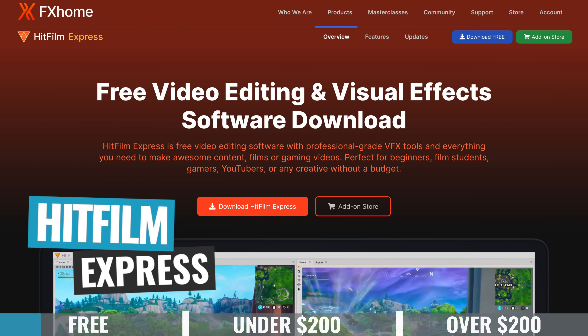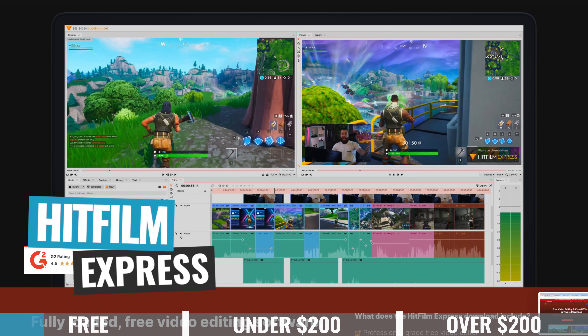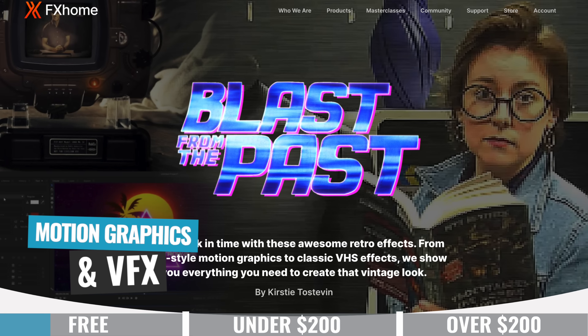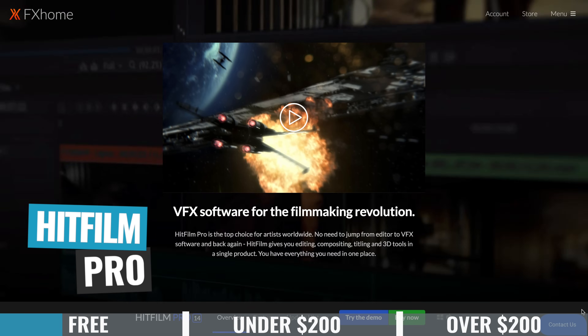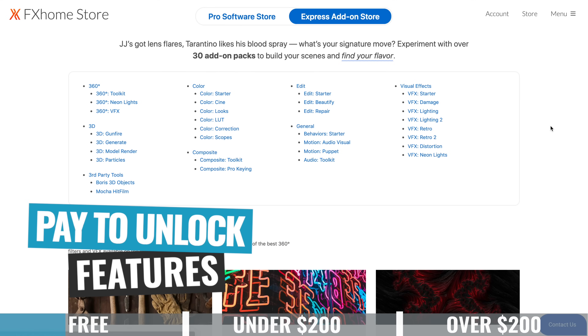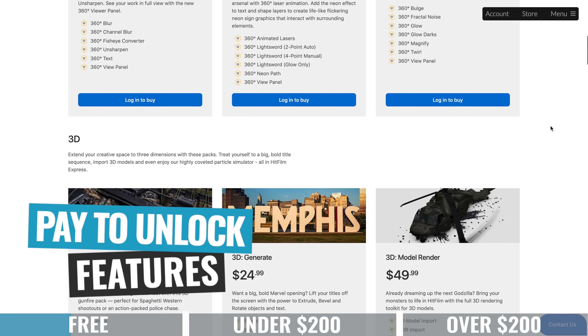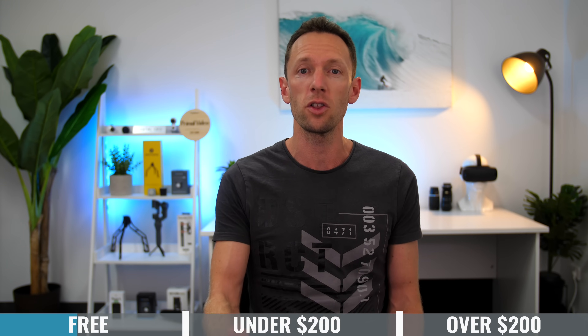HitFilm Express is another great option with a fairly intuitive interface — I'd say it has a more intuitive, easier-to-use interface than VSDC. But HitFilm Express is not just for video editing; it also has a ton of extra functionality for motion graphics, special effects, and those sorts of things. Most core video editing functionality is unlocked in HitFilm Express. You can pay to upgrade to the pro version, or pay to unlock just the specific features you need. Even just the free version as a video editor is a super powerful option.